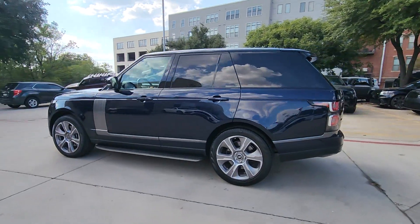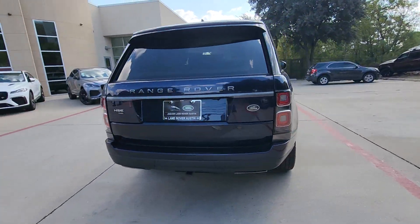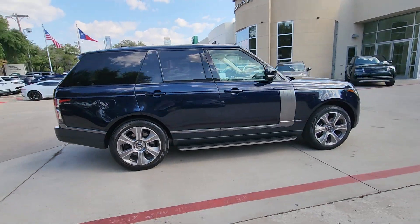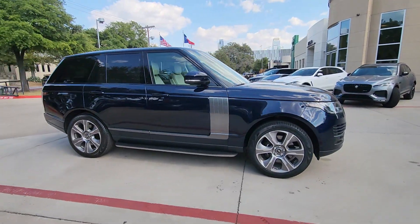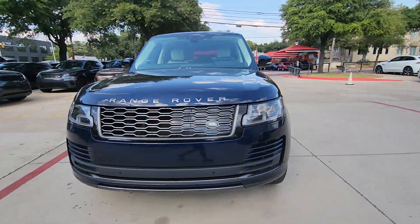Your next car could be the 2020 Land Rover Range Rover. With less than 30,000 miles on the odometer, this vehicle provides excellent value. Indulge in the best life has to offer when you take the wheel of this richly appointed, highly capable Range Rover.